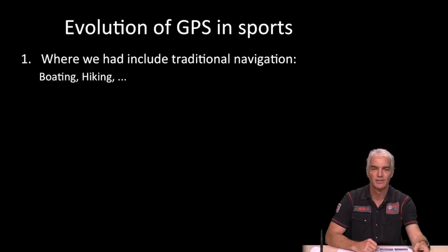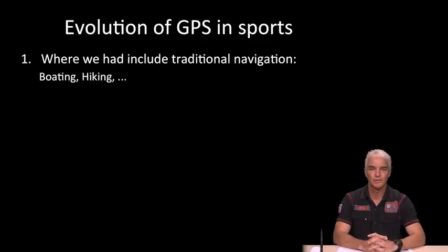GPS came into sports in a natural way. It was first used in sports that required traditional navigation anyway, such as boating, sailing, or hiking, where people would navigate using compasses, maps, and so on. They started to use GPS in these sports in the kind of natural way that you would expect.